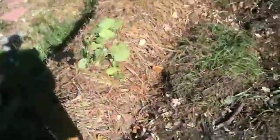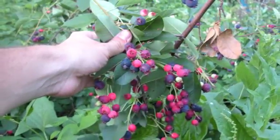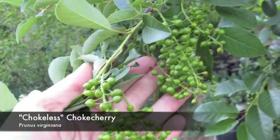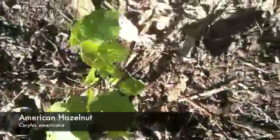Heading back to the berm, we've got a diversity of native berry crops. We have service berry, or Saskatoon, golden currant, some chokeless choke cherries, and sand cherry. On the other side we've got another golden currant and a couple of improved American hazelnuts.